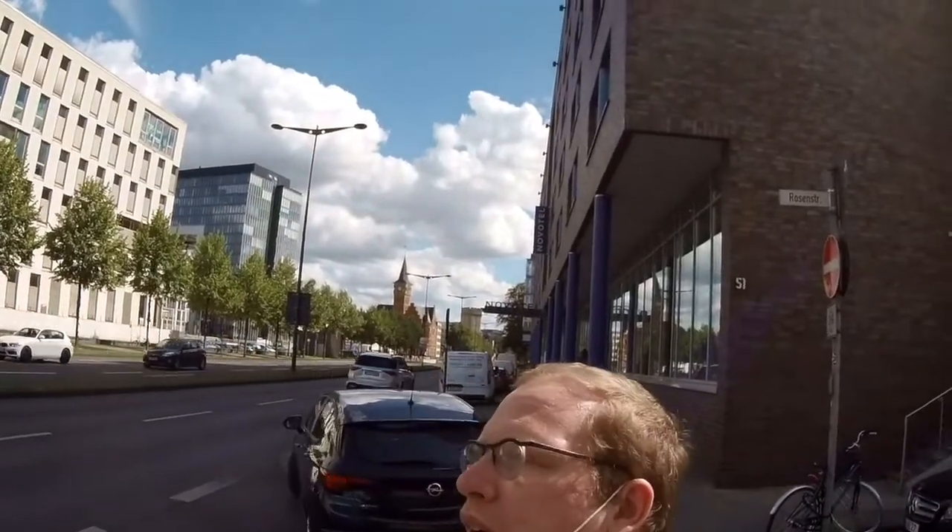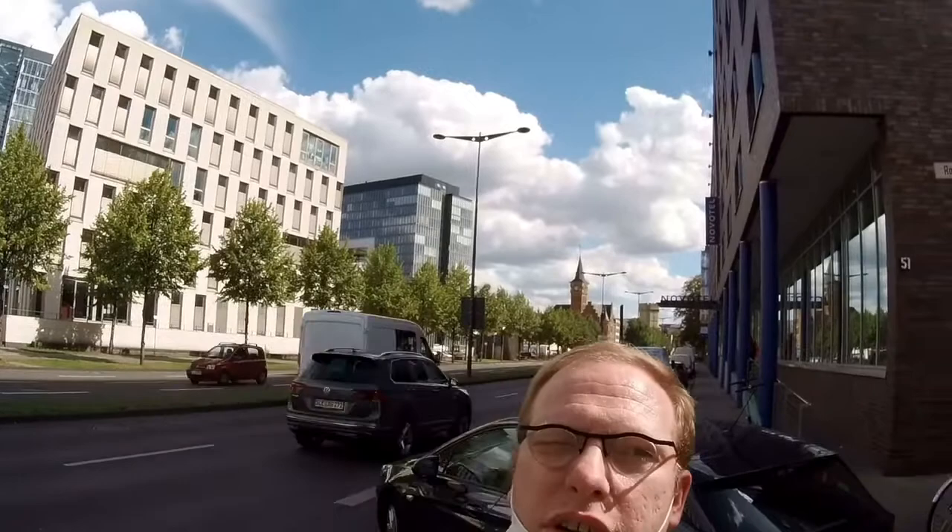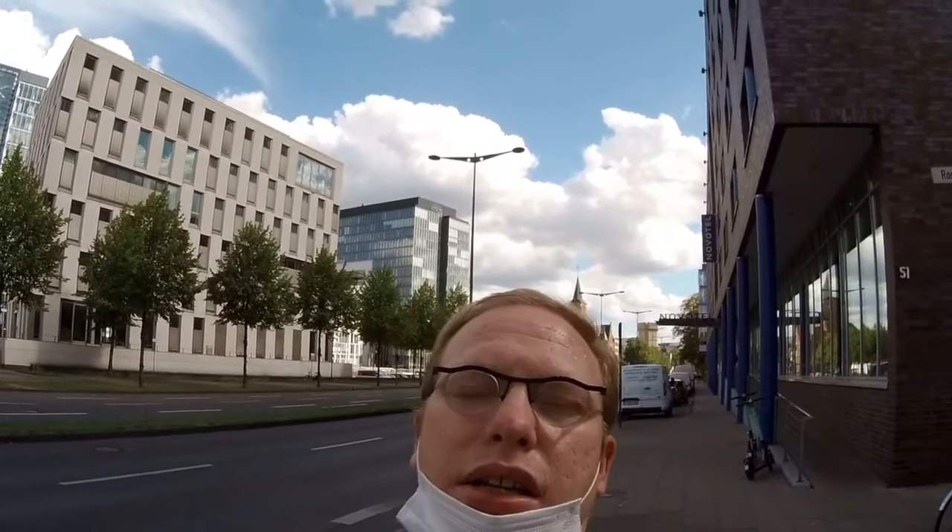Hello travel friends! I'm standing here on Bayenstrasse in Cologne, right in front of the Novo Hotel Cone City. Marcel is with me today and together we want to take a closer look at this hotel. We'll continue as soon as we are in our room, because it is very noisy out here on the street.